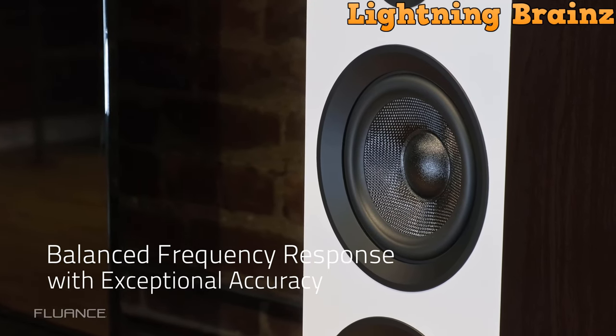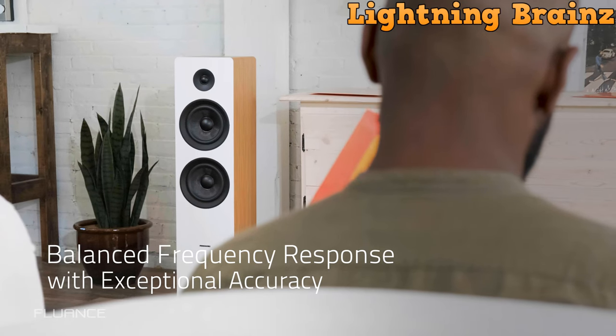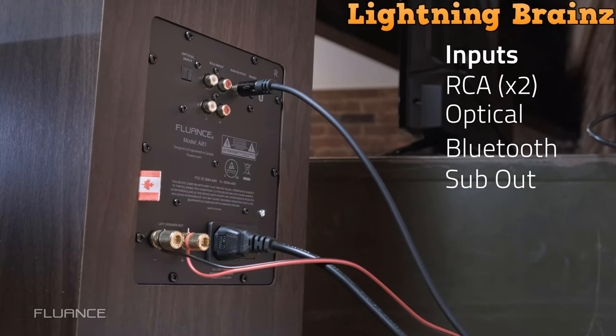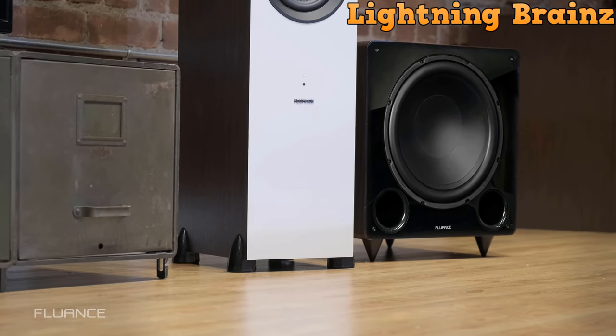Premium neodymium tweeters and dual 6.5-inch woven glass fiber drivers ensure a captivating stereo soundstage with natural highs and accurate mid-range, accompanied by undistorted, powerful low-frequency performance. The meticulously engineered cabinets feature down-firing bass ports for deep and natural omnidirectional bass.